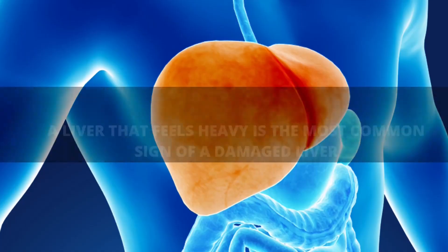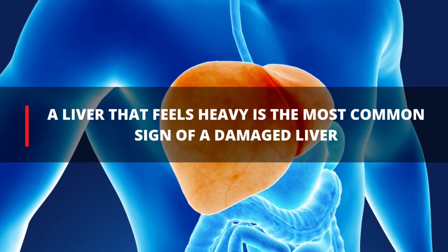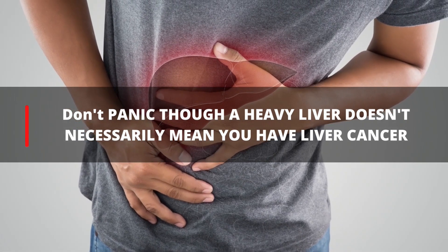9. Heavy Liver. A liver that feels heavy is one of the most common signs that this organ is suffering. Don't panic though — a heavy liver doesn't necessarily mean you have liver cancer.